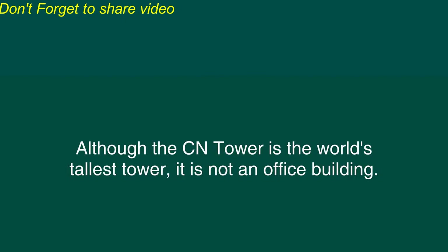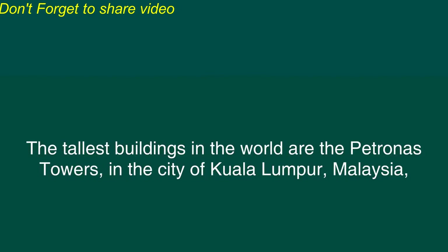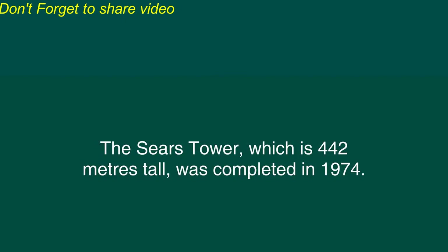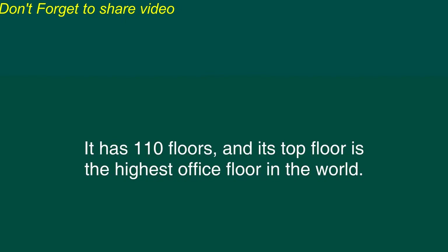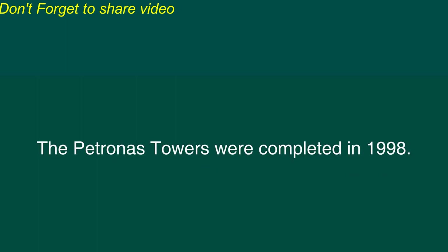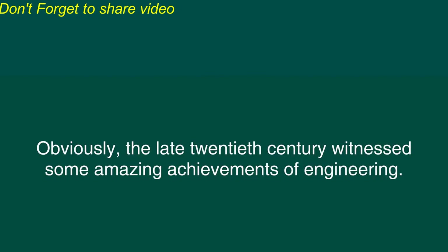Although the CN Tower is the world's tallest tower, it is not an office building. The tallest buildings in the world are the Petronas Towers in the city of Kuala Lumpur, Malaysia, and the Sears Tower in the American city of Chicago. The Sears Tower, which is 442 meters tall, was completed in 1974. It has 110 floors, and its top floor is the highest office floor in the world. However, the Petronas Towers reached slightly higher, to a height of 452 meters. The Petronas Towers were completed in 1998.